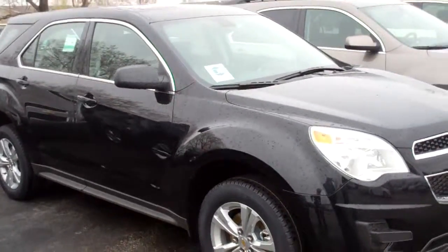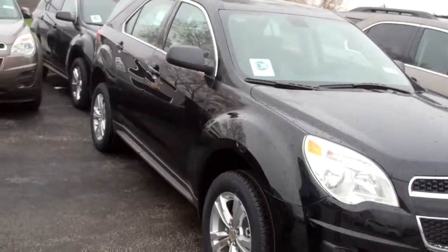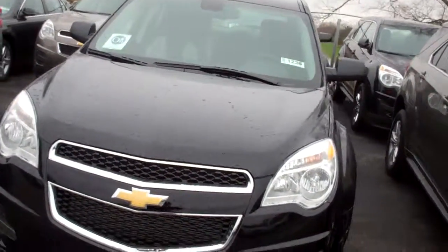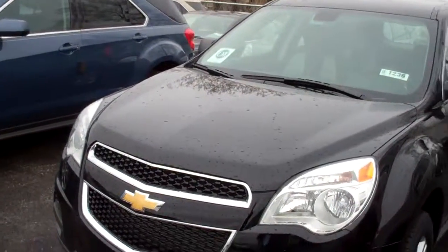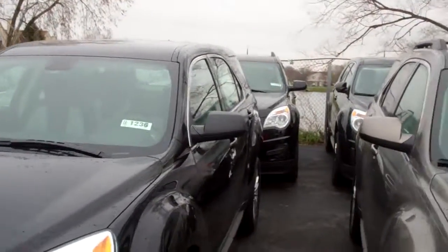And look what I have for you here. I have a LS all-wheel drive black Equinox right here on the lot. Actually I have three of them — two more black ones back there, one more LS and an LT.